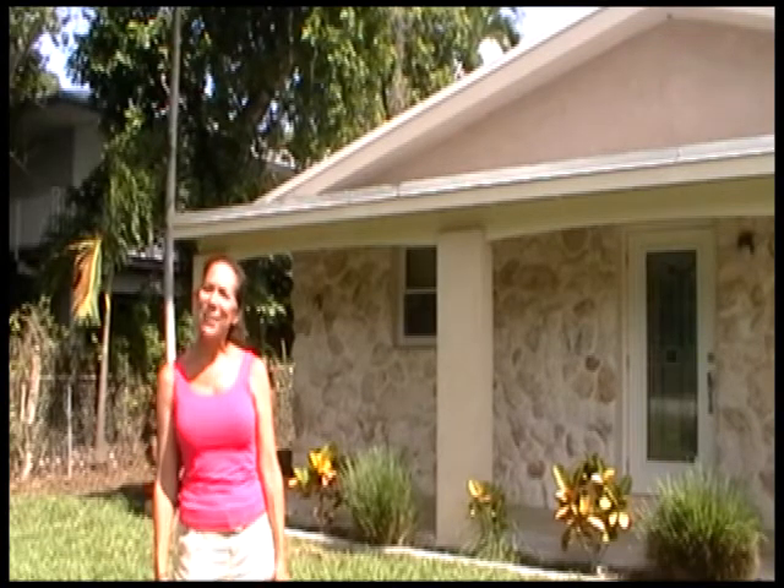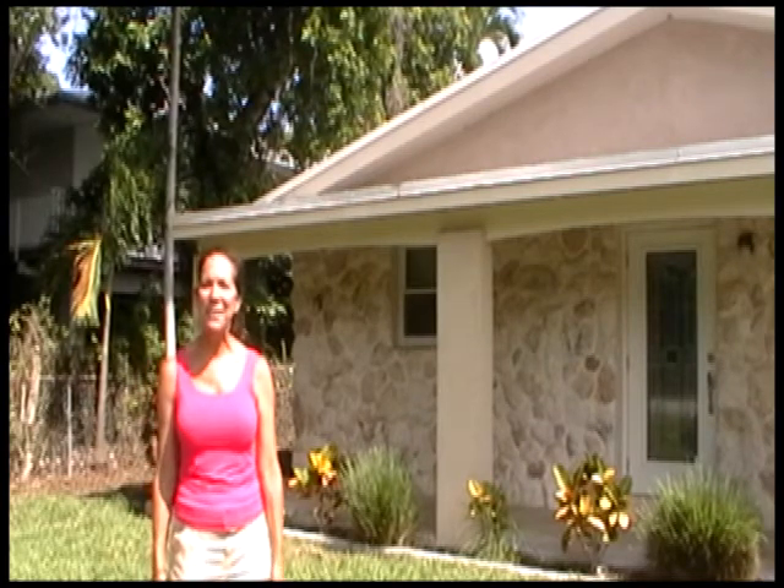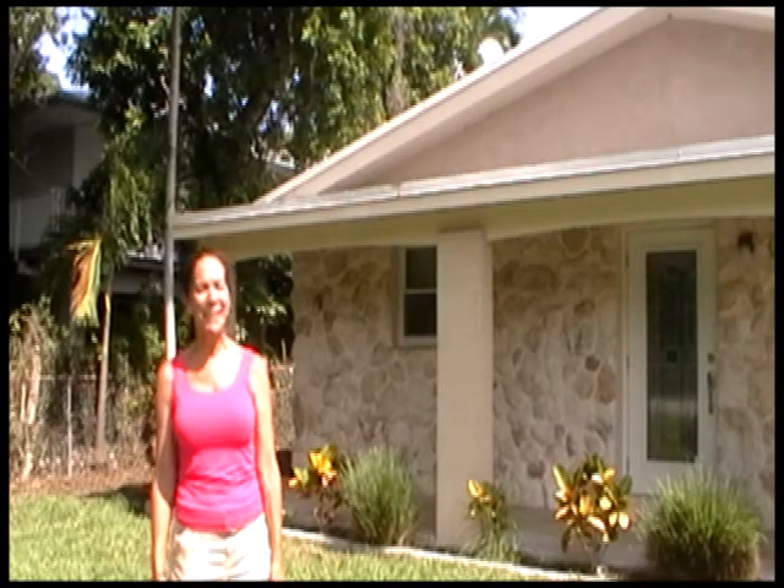Hi everybody, it's Donna Mullins with Team Mullins and Caldwell Banker Schmidt Real Estate Company in the Florida Keys. I'm on location today at 19669 Calusa Street in beautiful Sugarloaf Key. Locals say that Sugarloaf Key was named after a now defunct plantation that grew sugarloaf pineapples. Sugarloaf Key is a quiet friendly community just a short drive to world famous Key West.